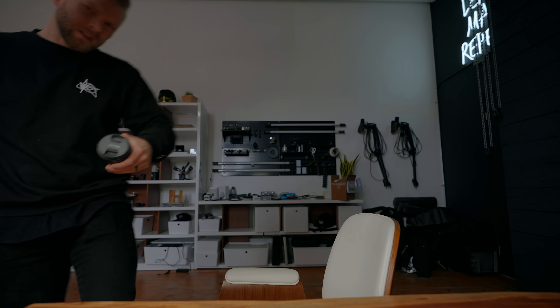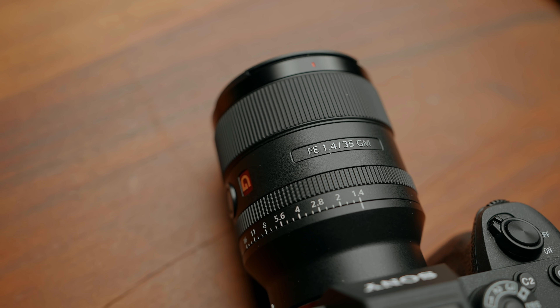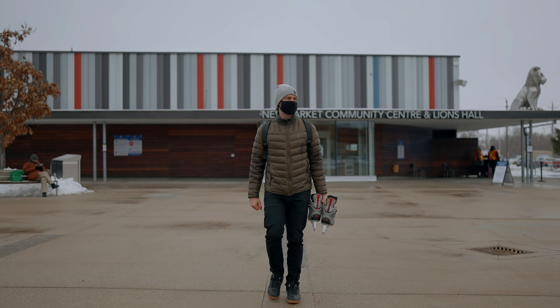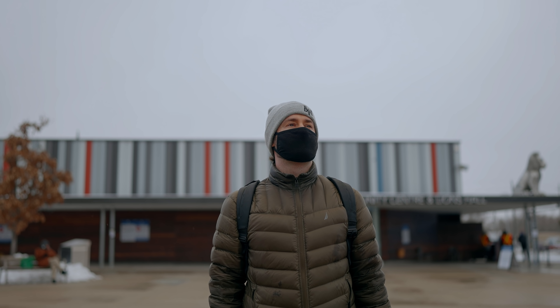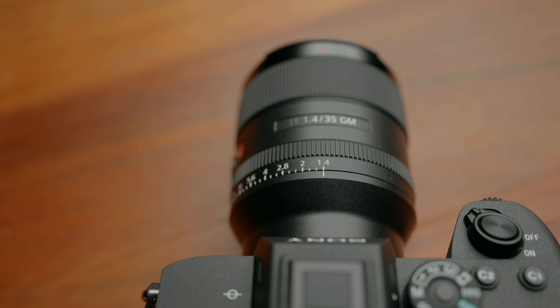Now for the lens. Sony finally has a 35mm f1.4, which I'm really excited about because if somebody asked me what's the one prime lens they should get, I would almost always say a 35mm f1.4. It's just such a nice lens for so many different types of photography and videography — great for portrait shots but also wider shots. Whereas on a 50mm or 85mm it's really hard to get wider shots. The 35mm to me is the go-to prime lens. And up until now, Sony only had a 35mm f1.8, which is alright, but it's not as good as the f1.4.